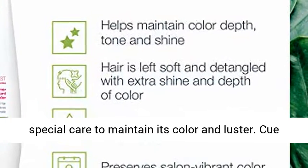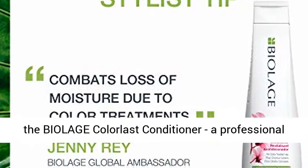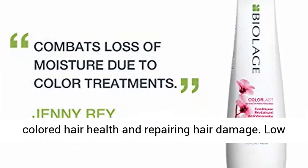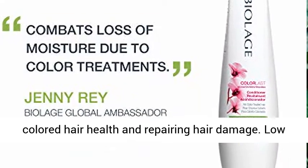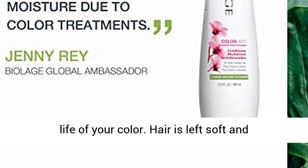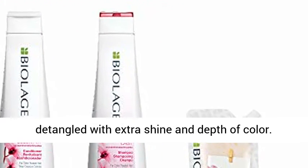Color-treated hair often needs special care to maintain its color and luster. The Biolage ColorLast Conditioner is a professional hair treatment product essential for maintaining colored hair health and repairing hair damage. Its low pH formula moisturizes hair, extending the life of your color, leaving hair soft and detangled with extra shine and depth of color.